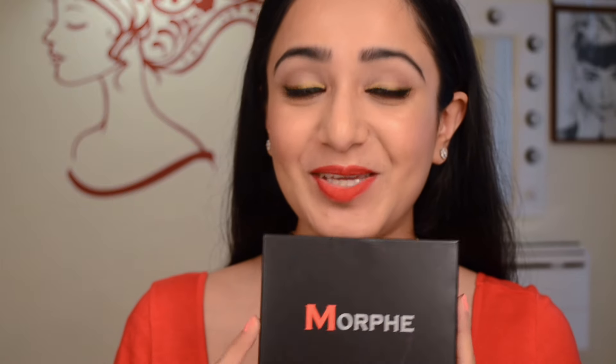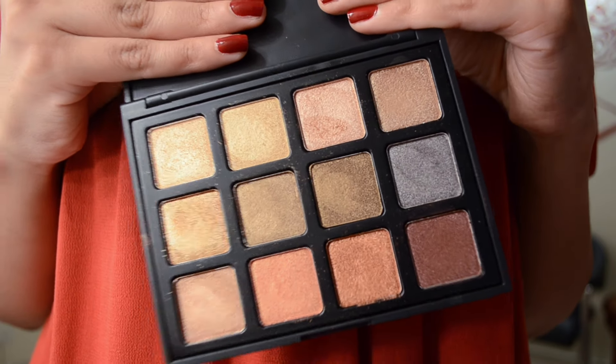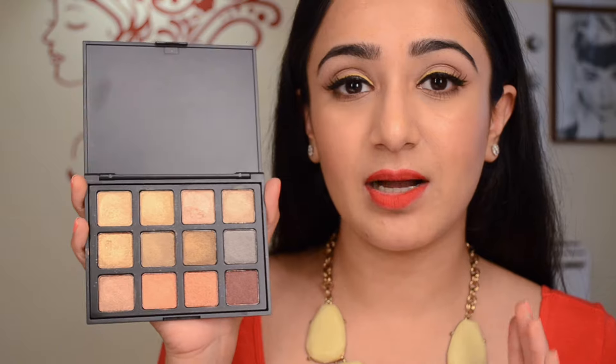The next thing from Morphe is the 12S eyeshadow palette — 12 eyeshadows that are shimmery, metallic, and beautiful. The shades are neutral, very rich in pigment, and highly metallic. Let me swatch one or two — look at that, just from a light touch. I watched a few videos about the 12S palette and couldn't hold myself back. Such richly pigmented metallic shadows, and just $15. I can't believe it.